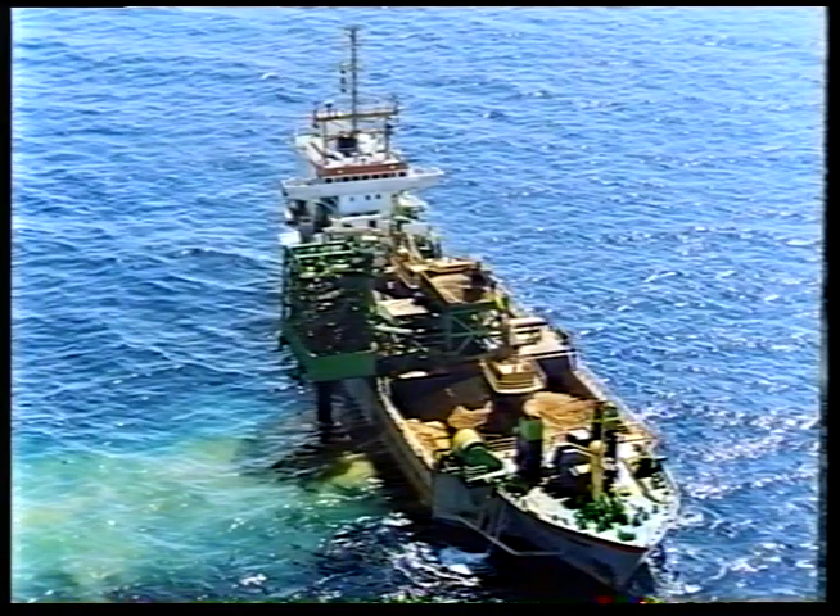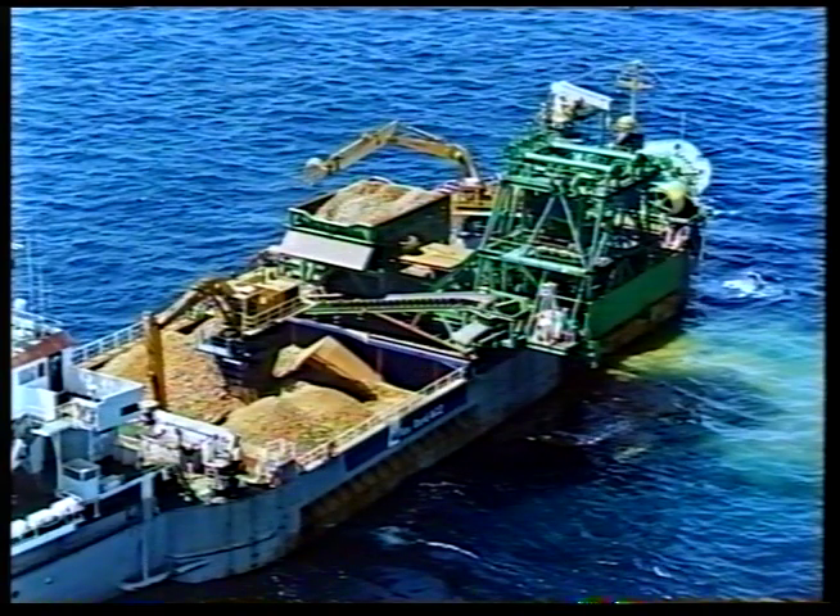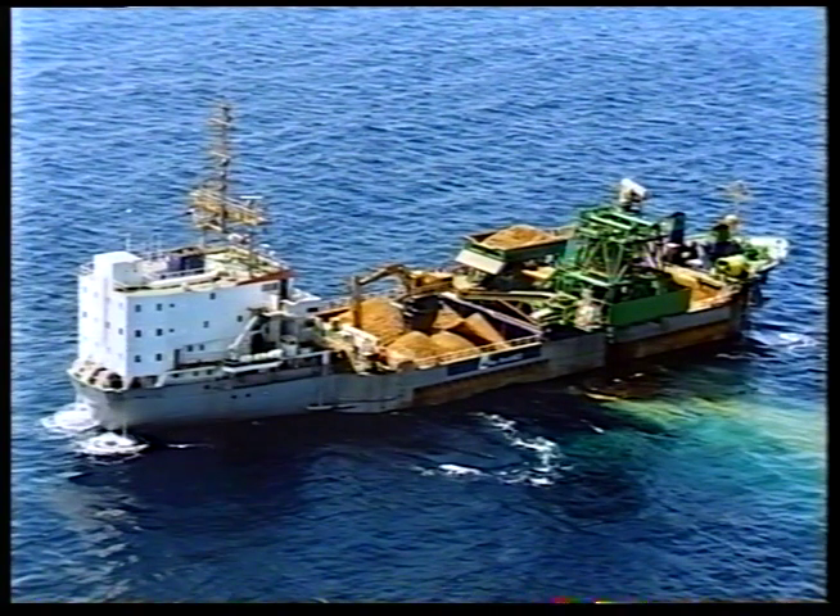In addition to the DP flexible fall pipe vessel Trawness, the Rocky Giant was converted in 1991 into a fall pipe vessel with a capacity of 3,000 tonnes and able to dump material up to 20 inches in diameter.